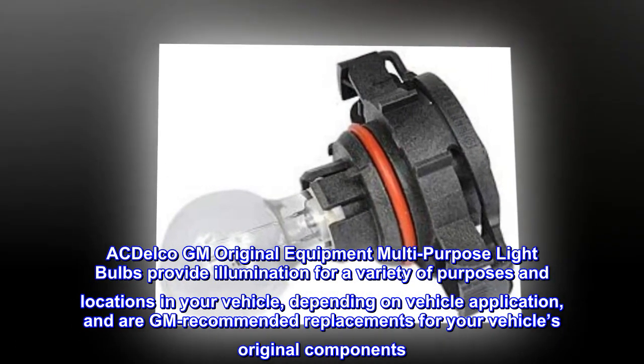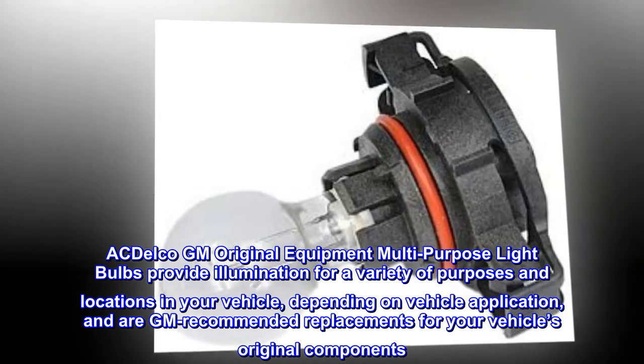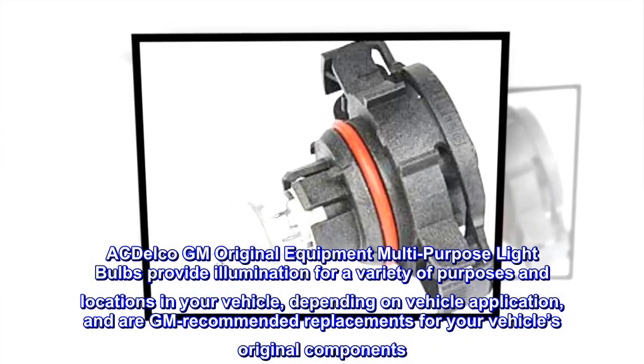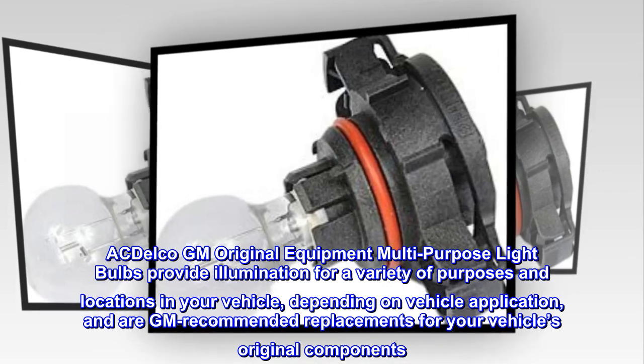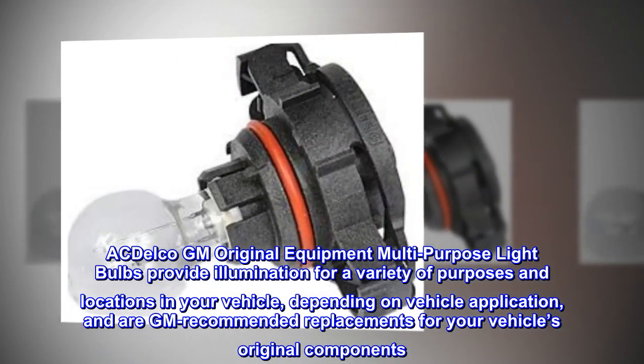ACDelco GM original equipment multipurpose light bulbs provide illumination for a variety of purposes and locations in your vehicle, depending on vehicle application, and are GM recommended replacements for your vehicle's original components.